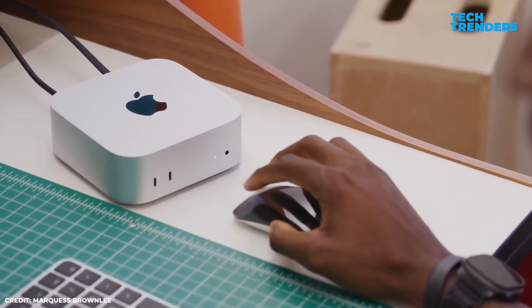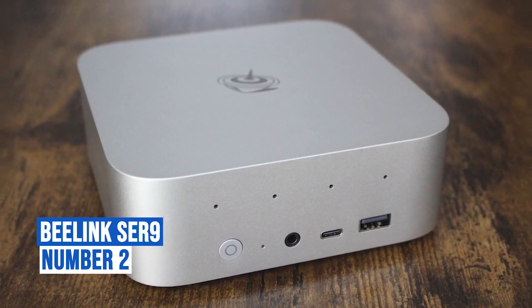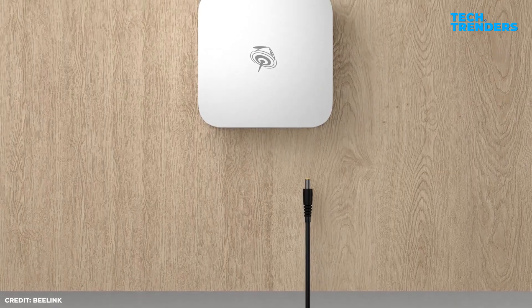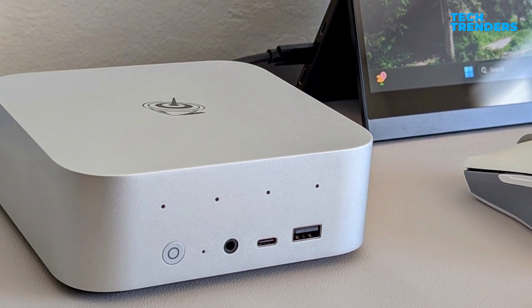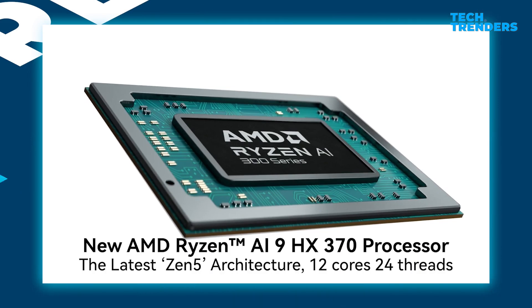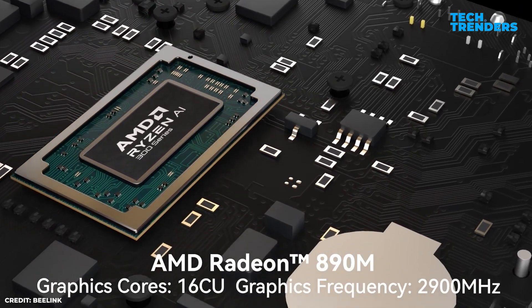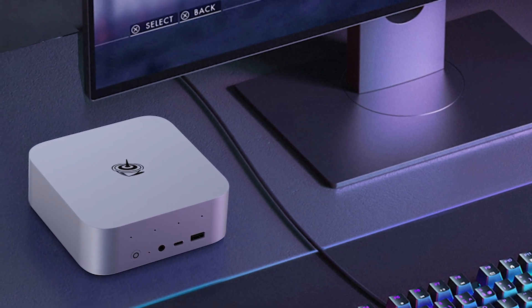Number two: Beelink SER9. For work or play, the Beelink SER9 mini PC has all the power you need in a small package. Its compact metal chassis measures 136 by 136 by 50 millimeters, making it easy to conceal in any office. The SER9's remarkable performance is fueled by AMD's Ryzen AI 9 HX 370, boasting 12 cores, 24 threads, and speeds up to 5.1 GHz. Its standout feature is the Radeon 890M integrated GPU, delivering top-tier graphics for a mini PC.